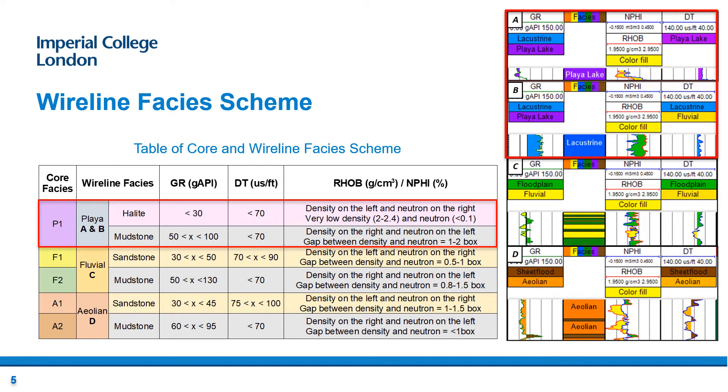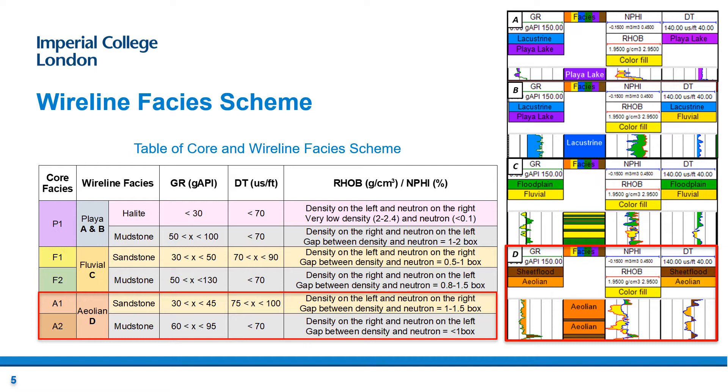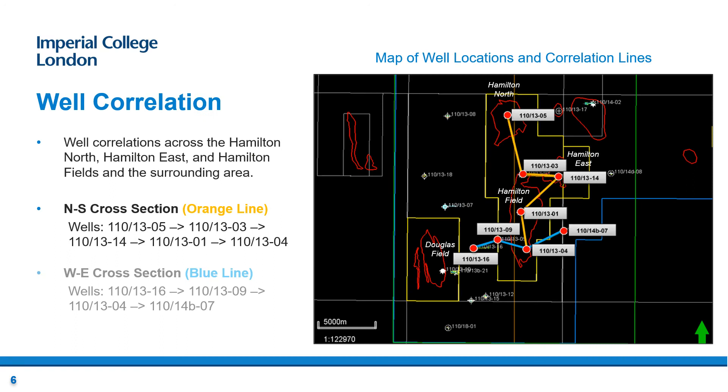Overall, three wireline facies were identified. First is the playa lake system, shown in figures A and B: halite in purple shows extremely low gamma ray readings, while mudstone in blue shows very high gamma ray readings. Second is the fluvial system, consisting of fluvial sandstones in yellow and floodplain mudstones in green, shown in figure C — sands have low gamma ray readings and higher sonic values compared to mudstones, and for sands, the density curve is on the left while neutron is on the right. Last is the aeolian system, comprising aeolian dunes in orange and aeolian sabkha facies in brown, as shown in figure D.